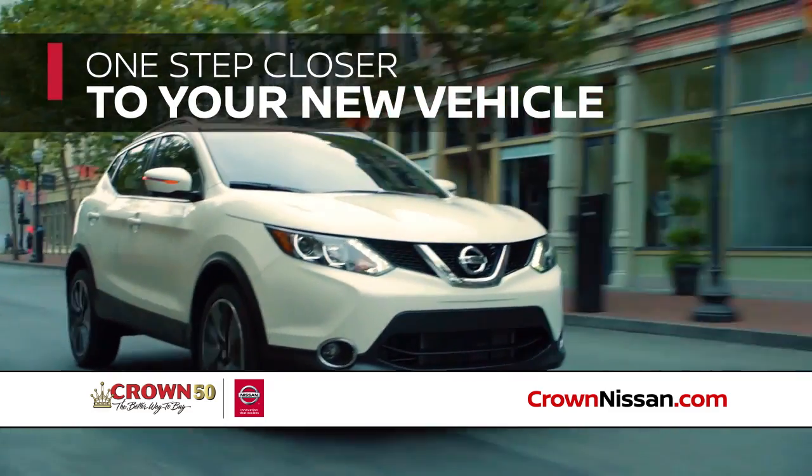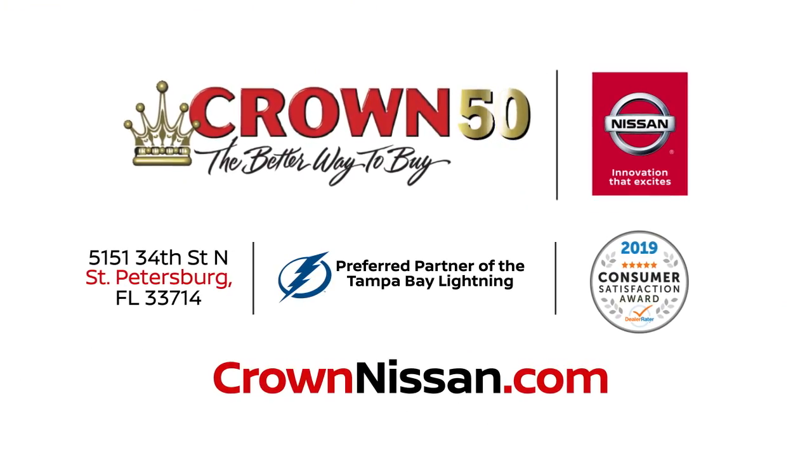You're one step closer to your new vehicle. Crown Nissan — the better way to buy for 50 years.